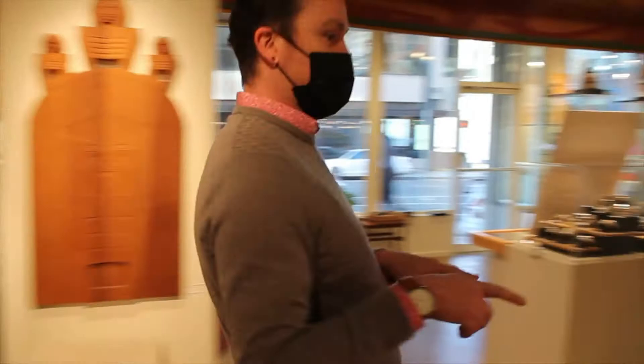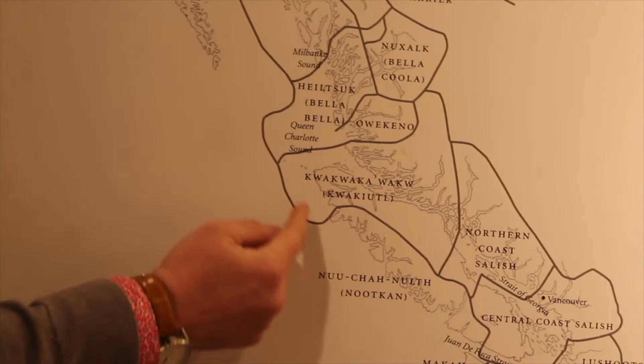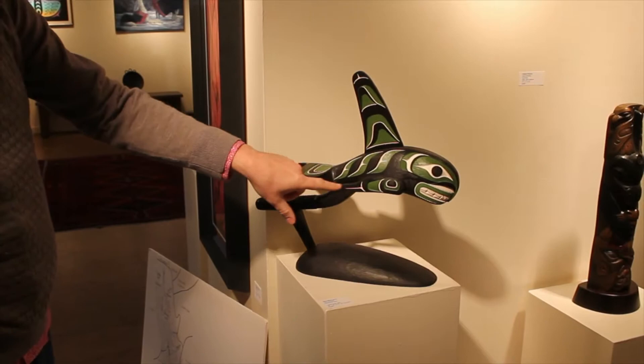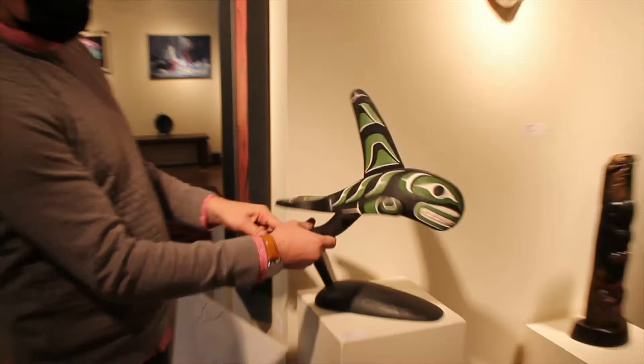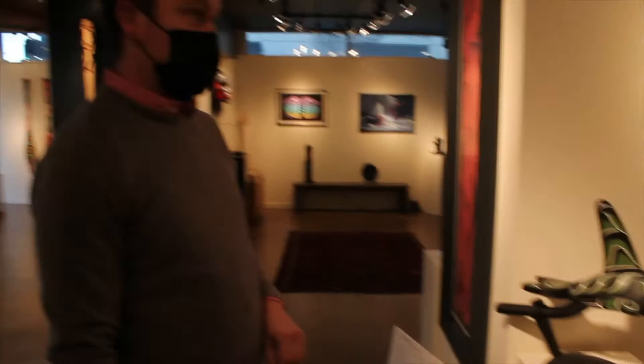This piece is actually a killer whale rattle, and I'm going to get the map out again to show we're moving up the coast. This territory here is the Kwakwaka'wakw. They used to be known by another name. They have a really bold style with lots of bright colors. You can see this is the handle, and this is the design of the killer whale carved on it with the big dorsal fin, the tail flukes, and the pectoral fins. These would have been used during performances.